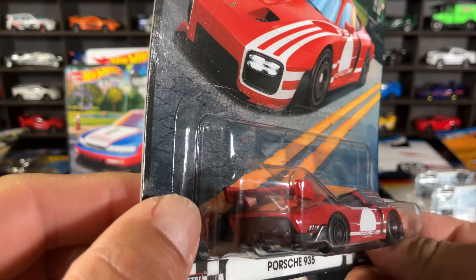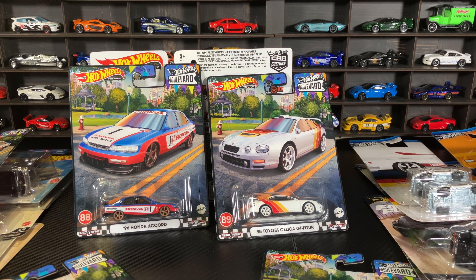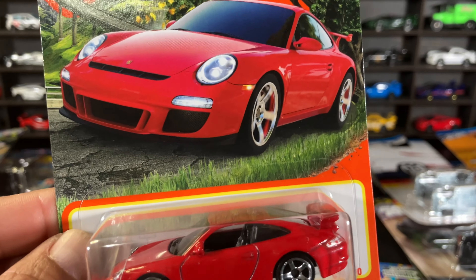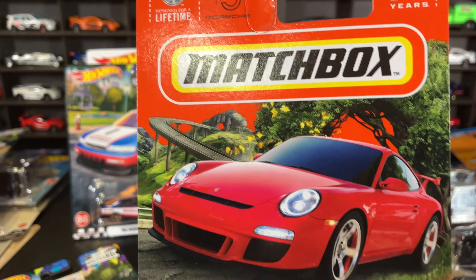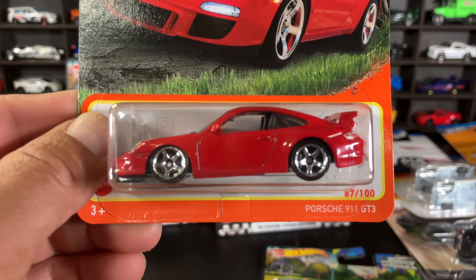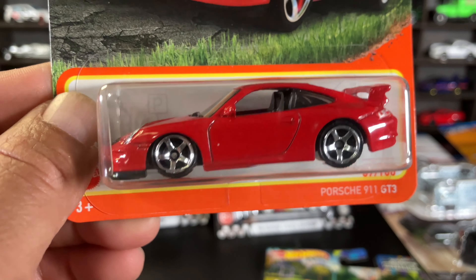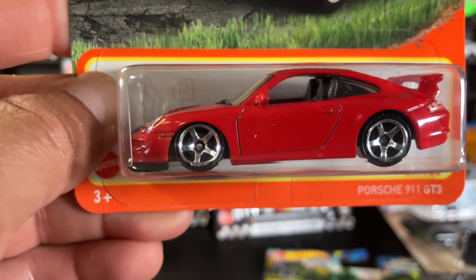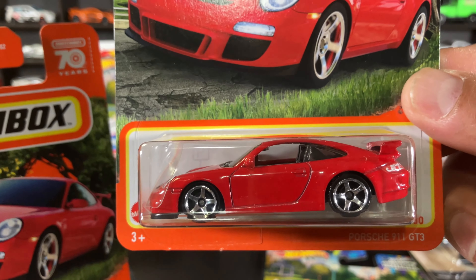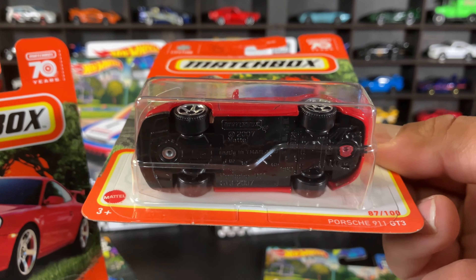The Nissan Z — very awesome livery on this one, very cool. And there's your Porsche 935 — always cool, very nice. And there's the Porsche from Dollar Tree. This one is in good shape compared to the one I found a few days ago. You can see the front wheel on that one is messed up — this new one looks good. I love this Porsche.